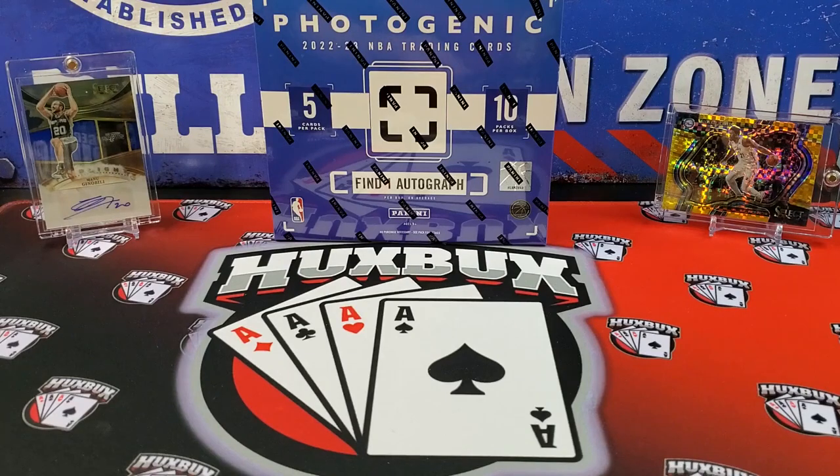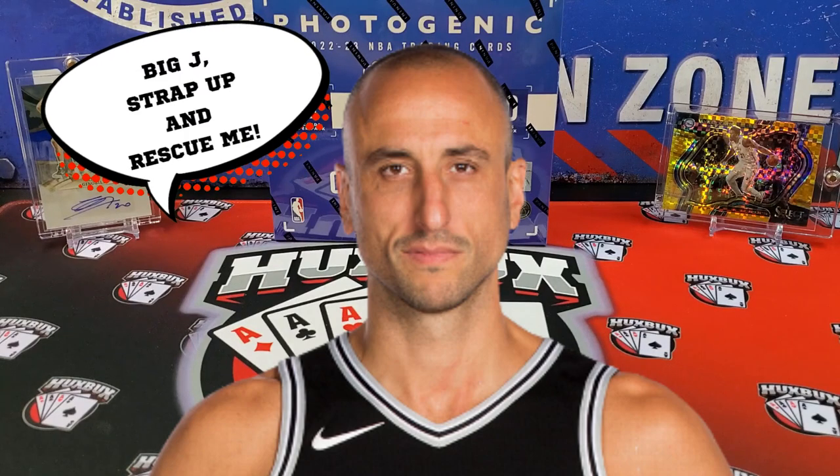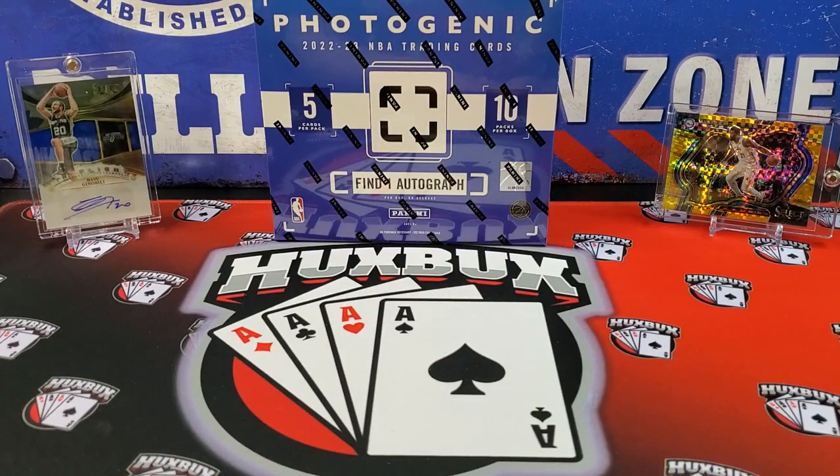They're just really gorgeous cards and I hope you guys kind of get that feel through the video. There was no intro — full disclosure I'm in a bit of a time crunch. Before we begin and dive into Photogenic, let's introduce who's on stage today. Both were pulled from our last video on a 2022 Select hobby. On the left we have a Manu Ginobili in-flight auto numbered to 49, and on the right the head of the box is a gold quartzite Joel Embiid numbered to 10.